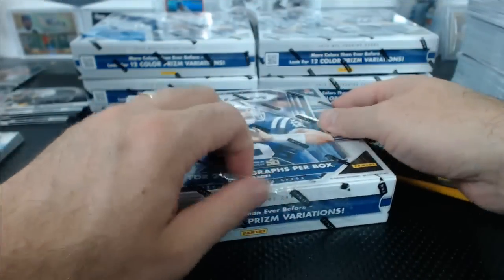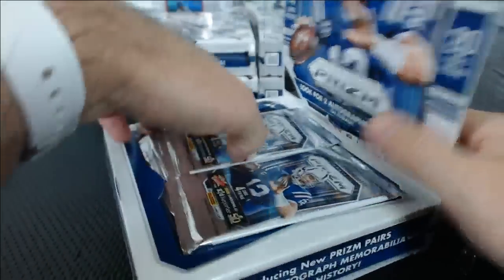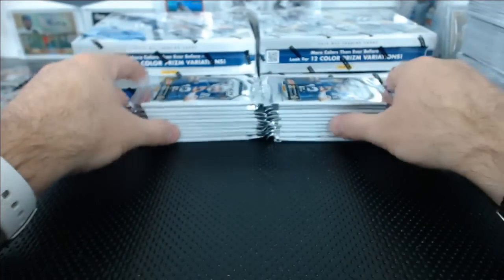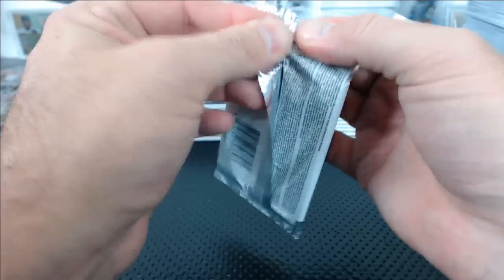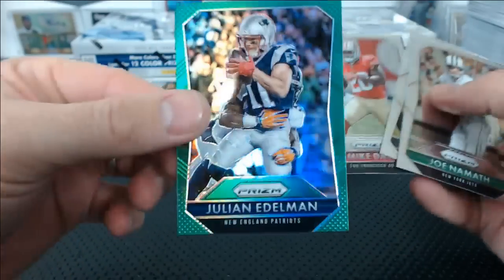The Rookie — never seen it. Bad News Bears — never seen it. Sandlot — I've kind of seen it, but not really. My little brother and sister used to watch it all the time, I never really watched it. Julian Edelman green.